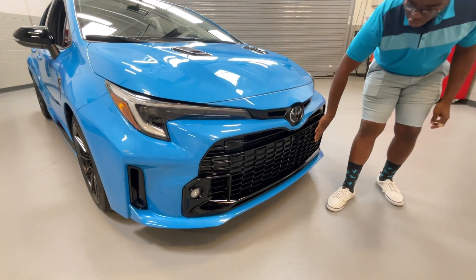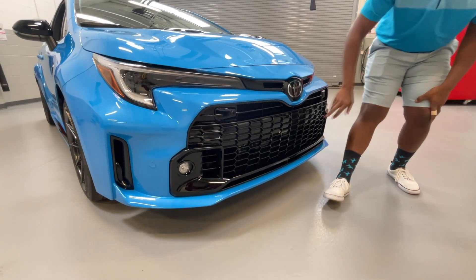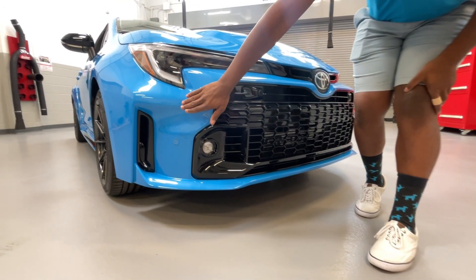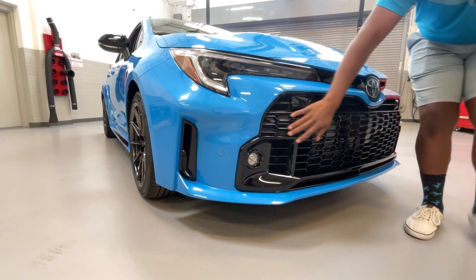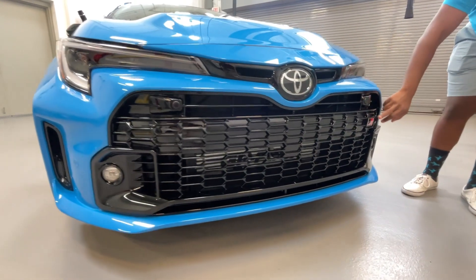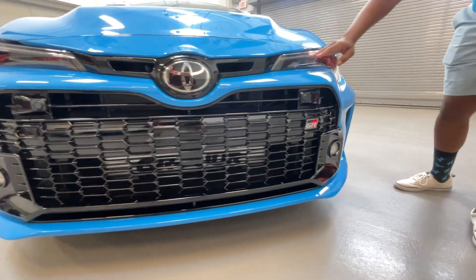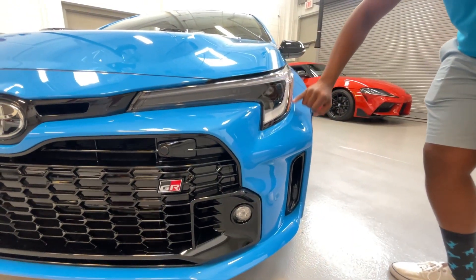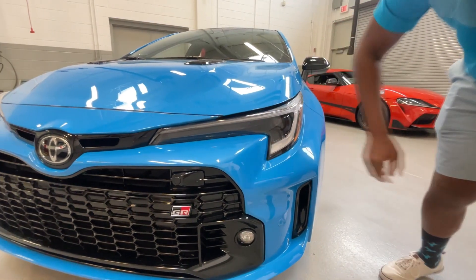You can see the big opening grille to suck in a lot of air, the parking sensors, the LED fog lights, and functional air ducts that go down here. This is all a nice gloss black material with the GR badge over here. Full LED headlights just like every other GR Corolla, with LED daytime running lights and LED turn signal.